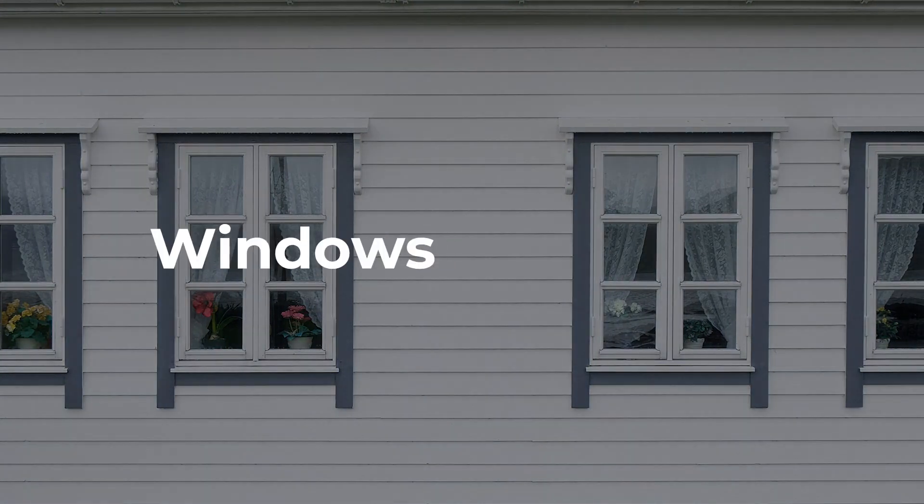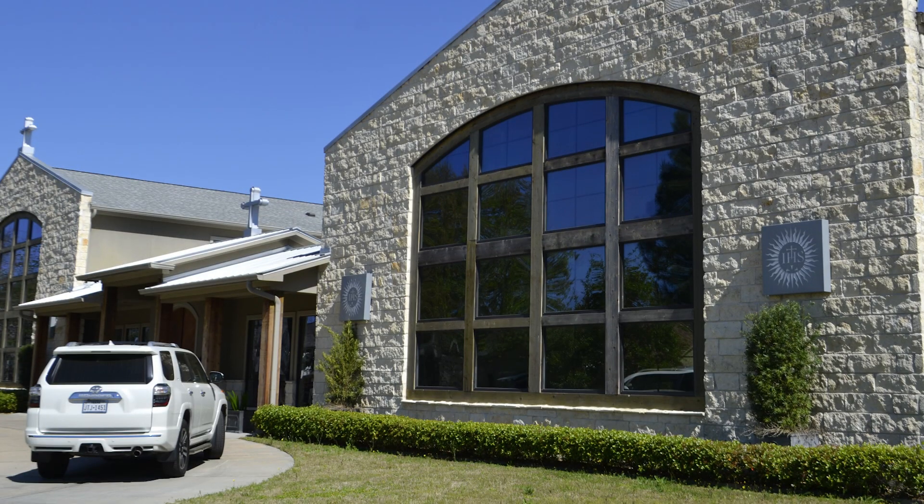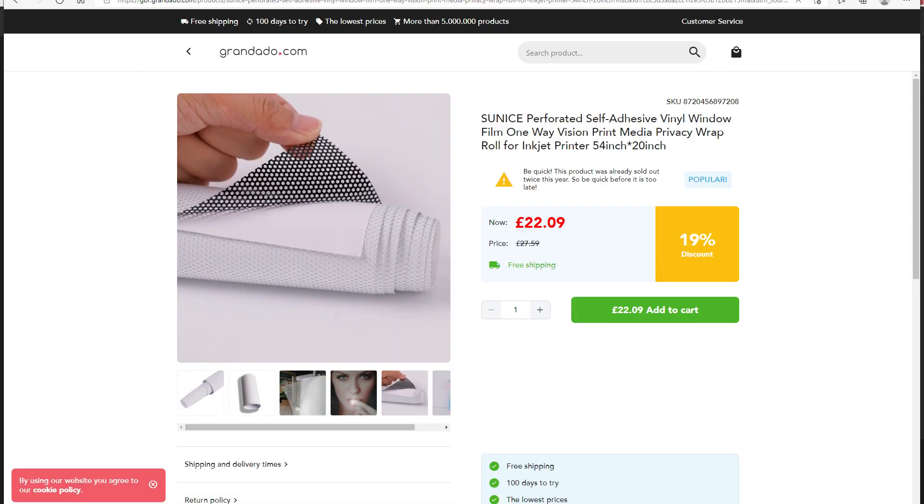Windows. When it comes to windows, the light from the projector will go straight through the glass and won't form an image unless you put something in the windows to catch the projection. You can use shades, curtains, or other coverings like fabric, frosted shower curtains, paper, cardboard, or perforated vinyl.